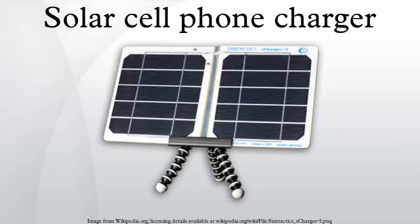Solar cell phone chargers use solar panels to charge cell phone batteries. They are an alternative to conventional electrical cell phone chargers and in some cases can be plugged into an electrical outlet.